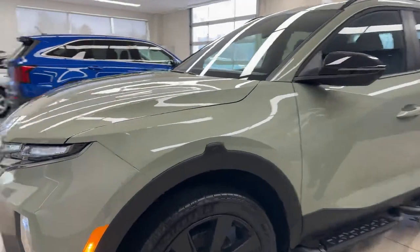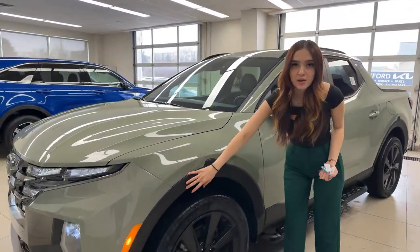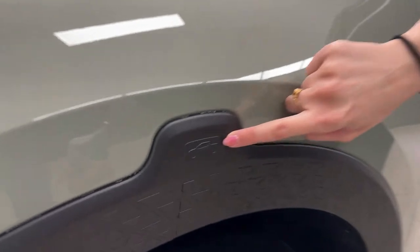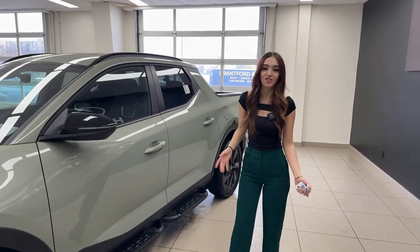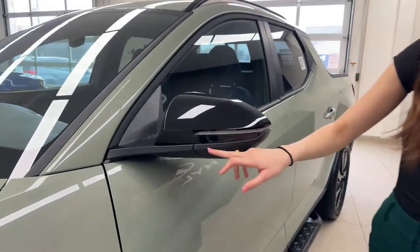For the wheels we have beautiful 20-inch machine-finished alloy wheels, all black on the Ultimate trim. Around each wheel well there's plastic cladding, and if you look closely you'll see a little 'Santa Cruz' badge integrated into each one — not just the front. It's a nice attention to detail, like a little Easter egg in the car.